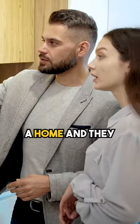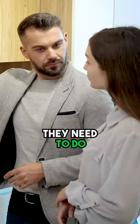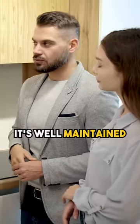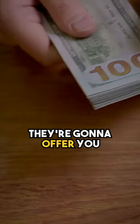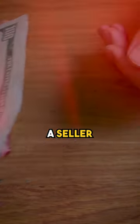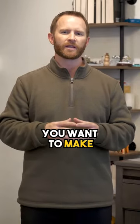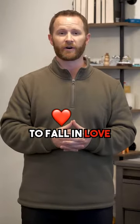When buyers view a home and they don't see work that they need to do and it feels good — maybe it's staged, it's updated, it's well-maintained — that's when they're going to offer you the most amount of money as a seller. So if you're a seller, you don't want to confuse buyers when they see your home. You want to make it easy for them to fall in love with your house.